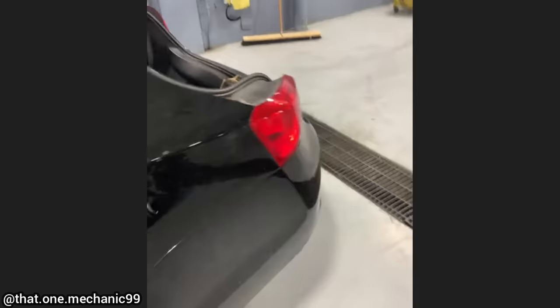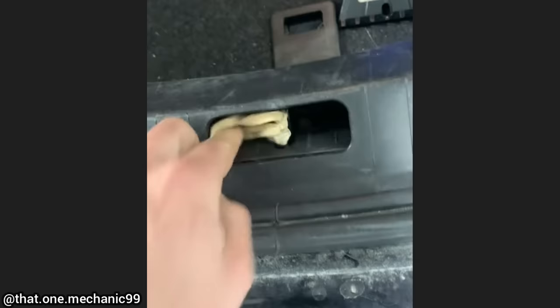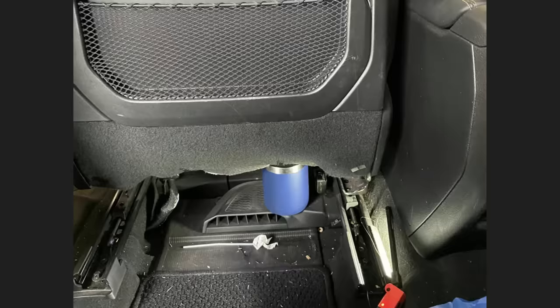This car was brought in as a customer said the trunk will not close. The customer forgot they had rubber bands on the striker for the trunk, as they had previously broken the emergency release mechanism in the trunk and used rubber bands to keep the trunk closed.